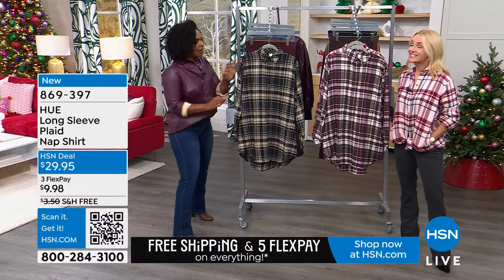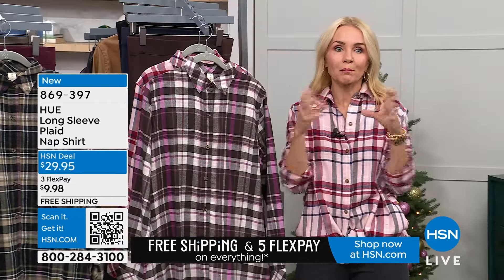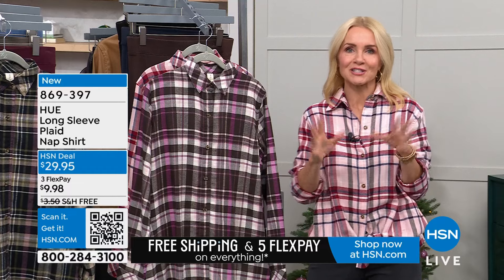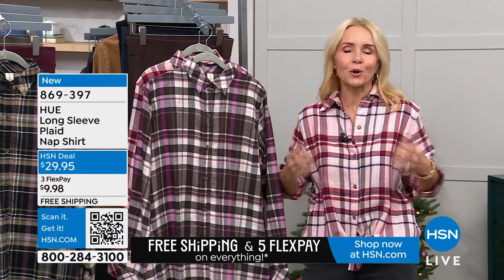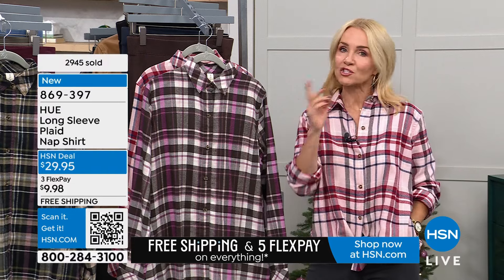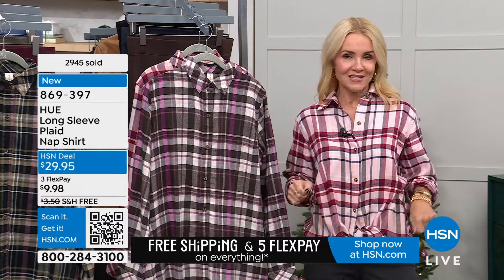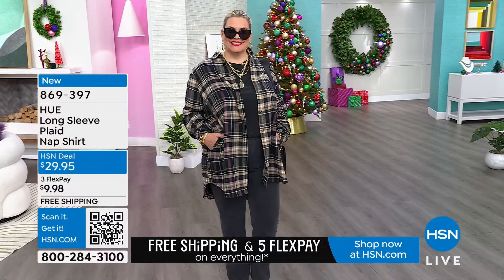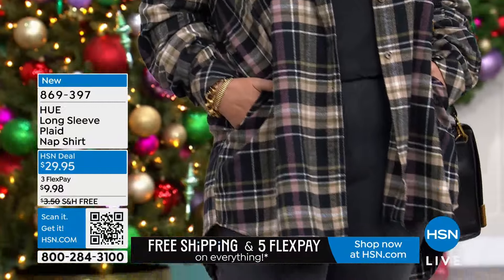I remember growing up, my dad always had a buffalo plaid flannel shirt that my mother always stole because it's just fun and comfortable. This one is a little more tailored for a woman, but it is a loose fit — go true to size. I'm wearing the extra small. It's 36 inches in the back, a little longer. I kind of tied mine in the front. Amanda has hers on like a shacket. You can tie it in the front, leave it open, button it all the way up. It's called a nap shirt — like a sweatshirt, you don't necessarily have to sleep in it. It's just what it's called.